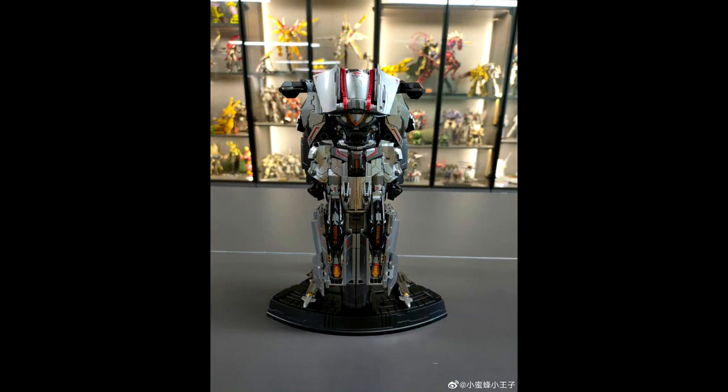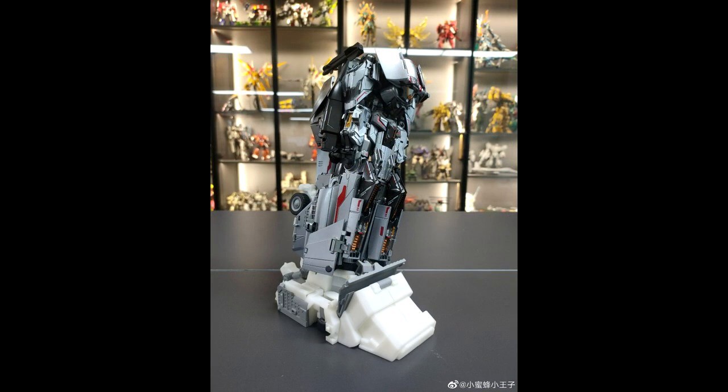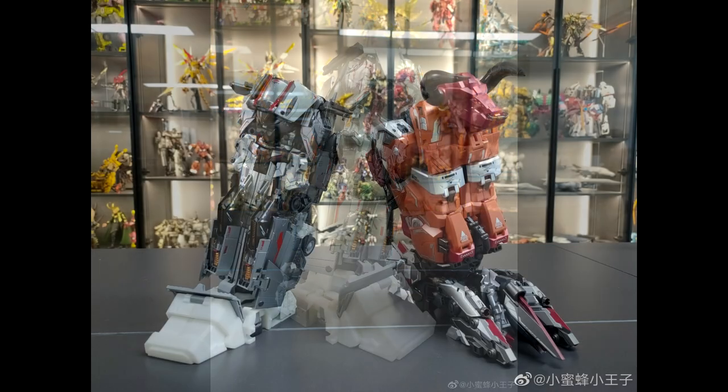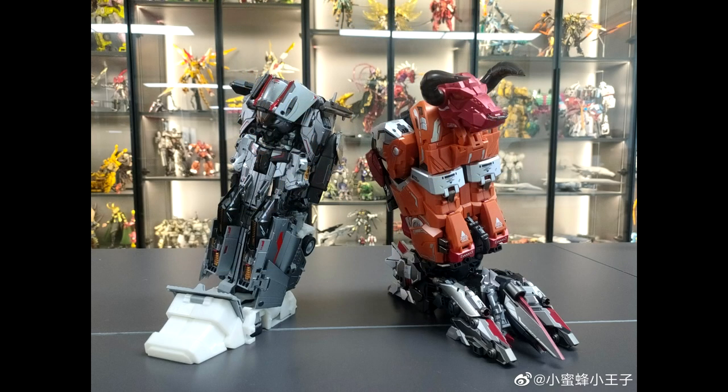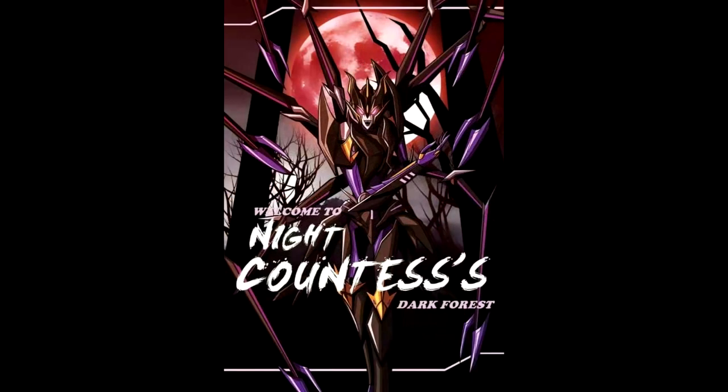The next release from Dream Star Toys — their Superion Aerobots — is going to be Skydive, one of the legs. He looks pretty good, quite big. They showed a picture next to the Kang Toys leg mode for scale. I love the alt mode. The first one had a mediocre transformation but overall was really awesome. Dream Star Toys is releasing Skydive as their next Aerobot.